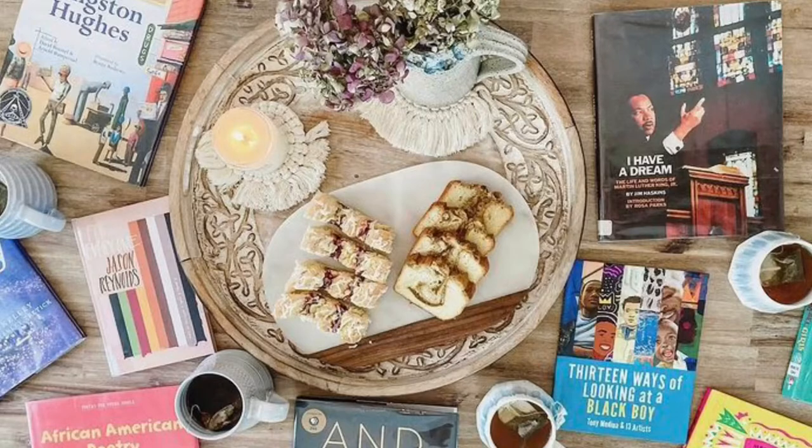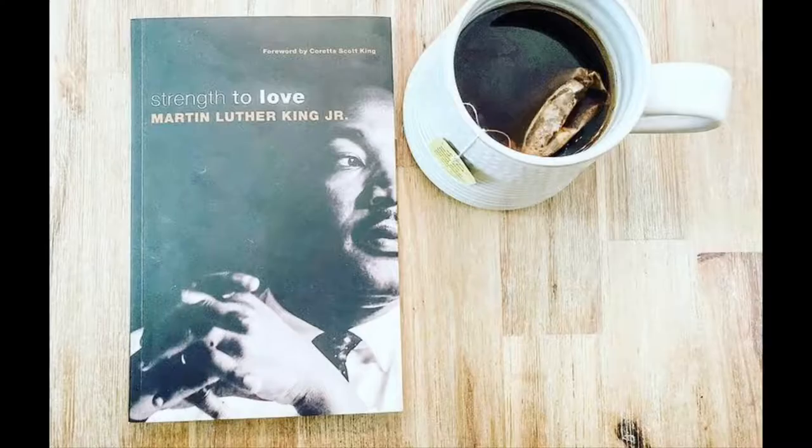Hey guys, welcome back to Rooted Homeschool. Today I want to talk to you about my favorite books for Black History Month. I've mentioned before that I'm a high school English teacher, and it's been a passion of mine to make sure that people of color are represented in everything that we do — in the texts we read, the videos we watch, and the perspectives we take into consideration.